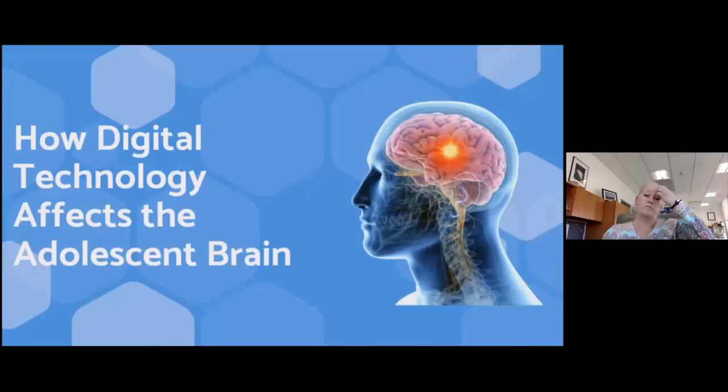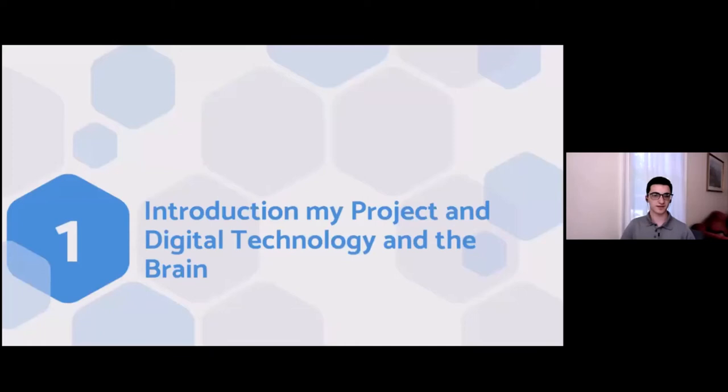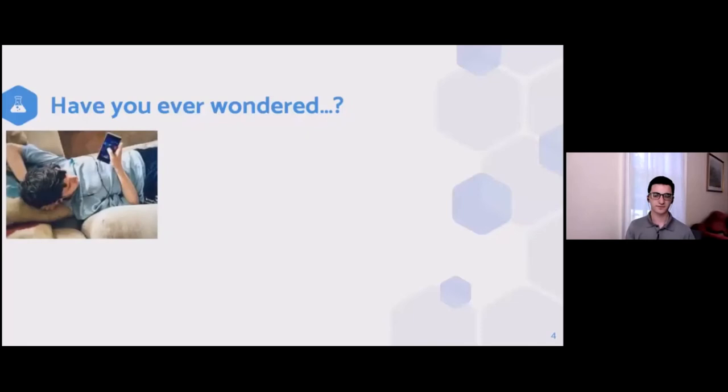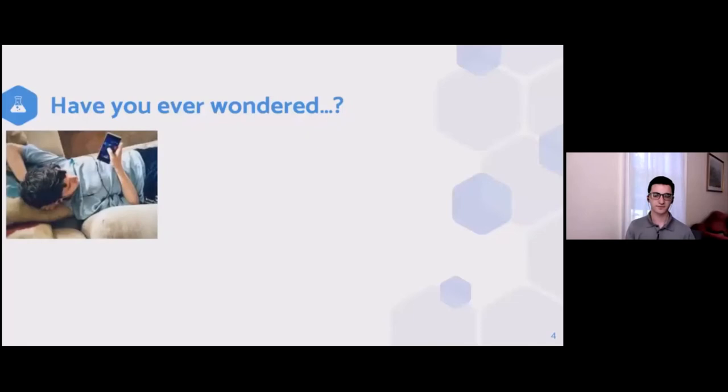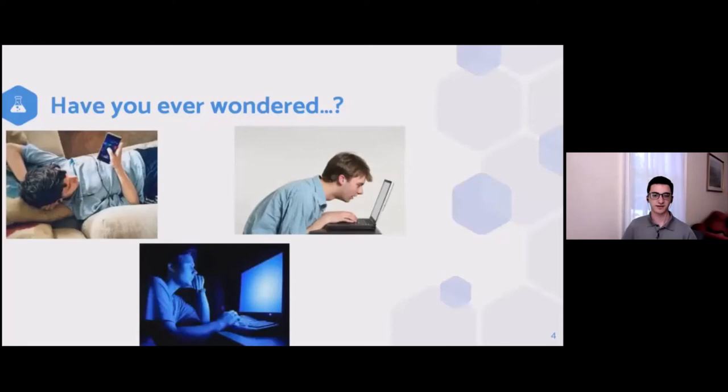Next up at 4:30, we have Zach Neese, who's presenting on digital technologies' neurological effects on the adolescent brain. Good afternoon. My name is Zachary Neese and I'm a sophomore at Guilford High School. This afternoon I will be talking about the effects of digital technology on the adolescent brain.